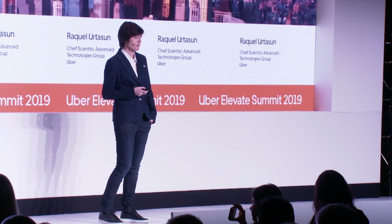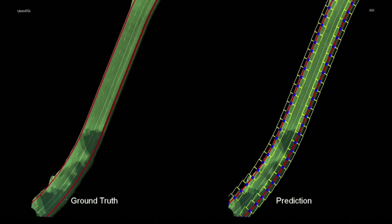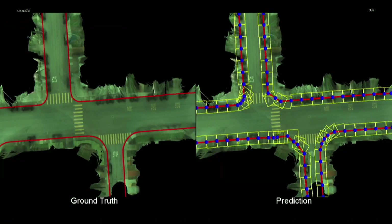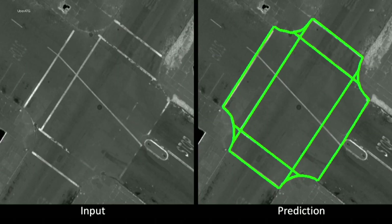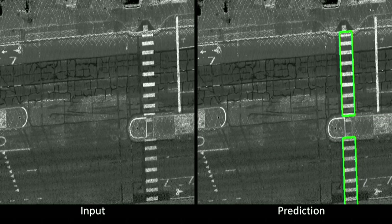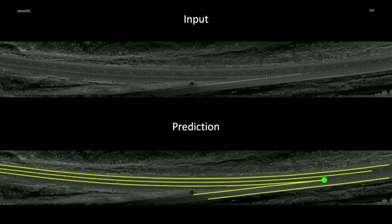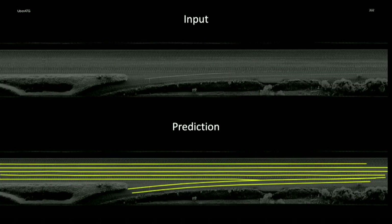To mitigate this problem, Uber ATG has developed pioneer AI technology that allows us to build these maps much, much cheaper. In particular, we build technology that allows machines to collaborate with humans in order to minimize the number of clicks necessary to do these tasks — for things such as crosswalks, road boundaries, and complex lane topologies, for example in highways. With this technology, we are able to require only less than 2% of the human clicks that would otherwise be required, saving millions of dollars when building these maps at scale.